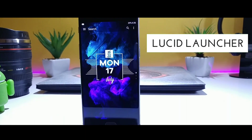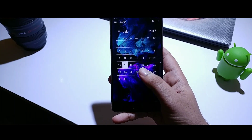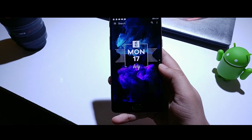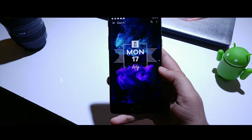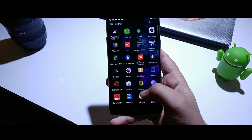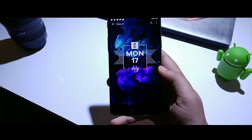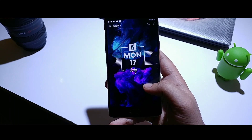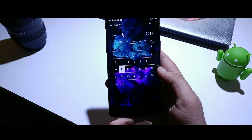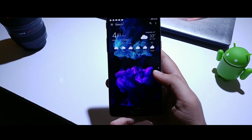The last launcher we have is the Lucid Launcher, and it has some creative design features right on the home screen. If you swipe right, you get access to the browser, and you can swipe left to bring up the app drawer. The unique feature of this launcher is that you get multiple home screens in a vertical format — instead of swiping right or left to go to the next page, you just swipe up and down. These home screens are quite normal and you can easily customize them as well.